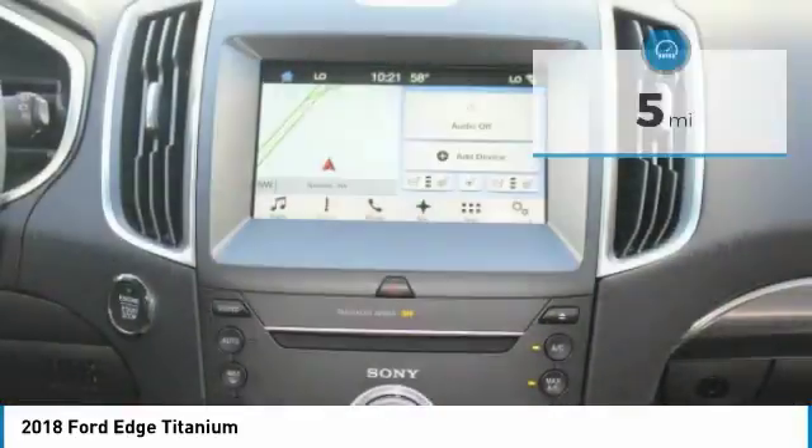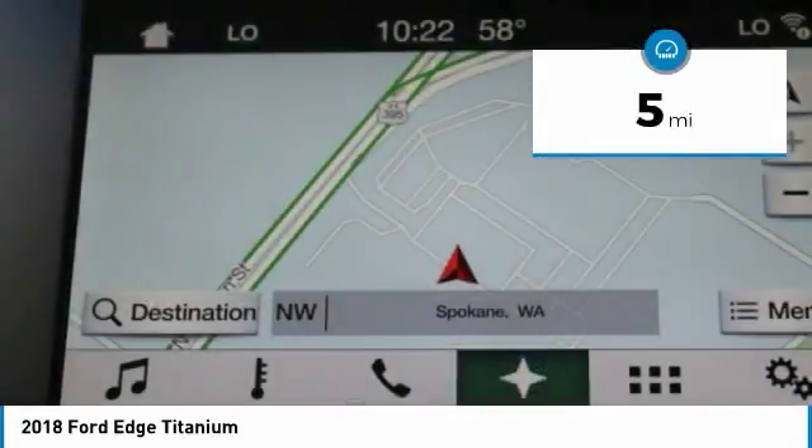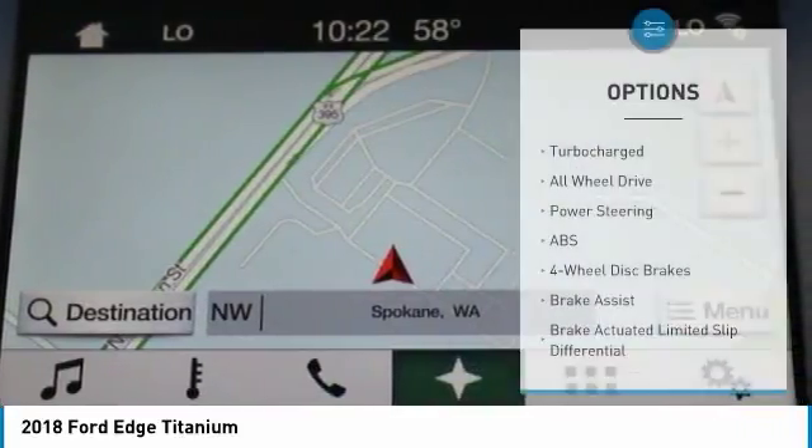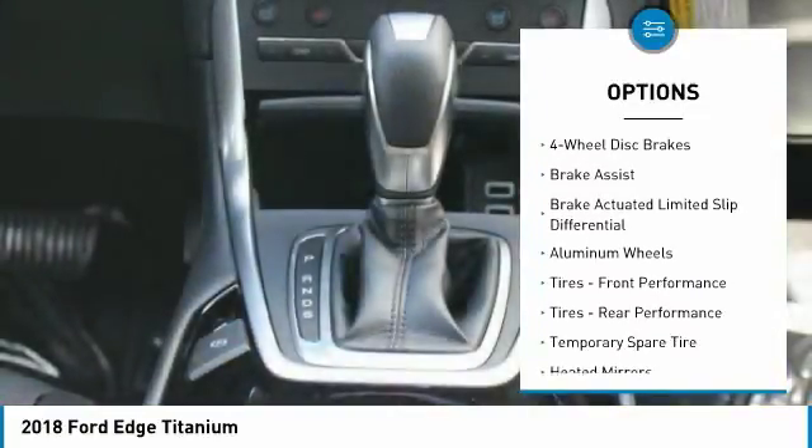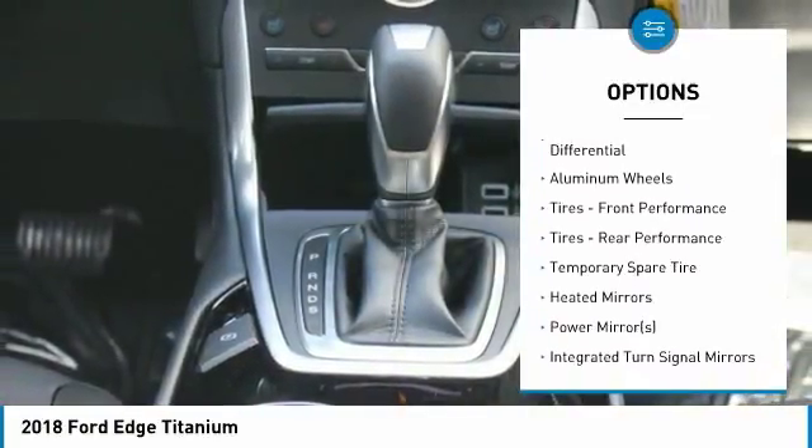This Ford Edge Titanium comes with great features including backup camera, Bluetooth, leather seats, heated front seats, satellite radio, parking assist, all-wheel drive, turbocharged engine, and parking sensors.